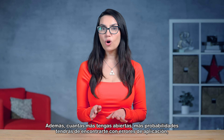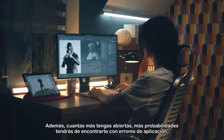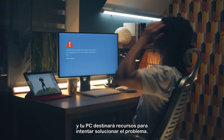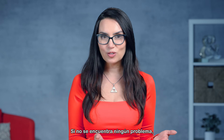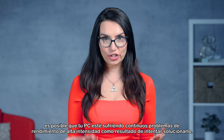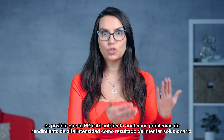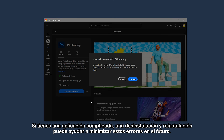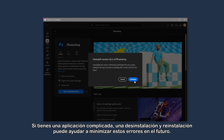Also, the more you have open, the more likely you are to encounter application errors, and your PC will allocate resources trying to fix the issue. If no issue can be found, your PC may be suffering ongoing high-intensity performance issues as a result of trying to fix it. If you have a tricky application, an uninstall and reinstall may help to minimize these errors in the future.